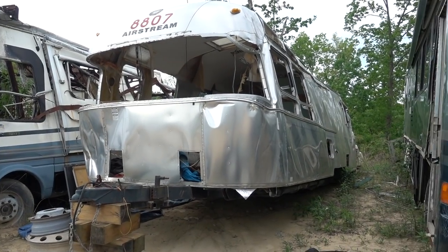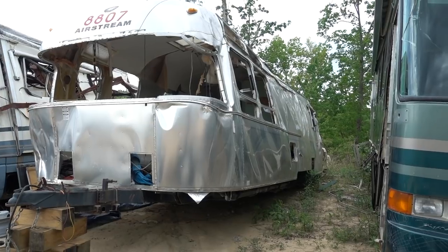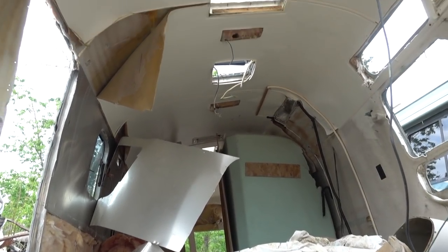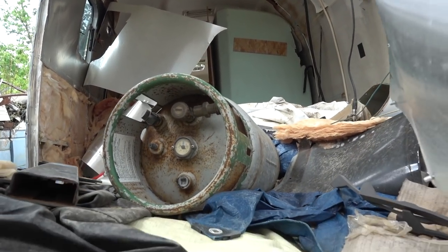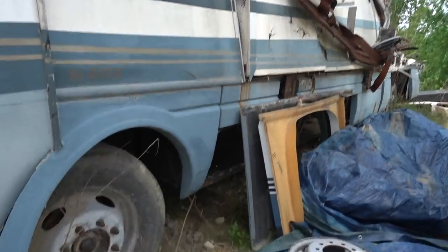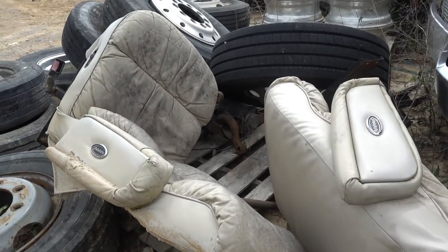I don't know what happened to this Airstream — it looks like it was in an accident and rolled or something. This one's all the way along the back. It stays together more than most travel trailers would — they just completely disintegrate — but the Airstream is a little bit more intact. This one's been here a while — 2011 — so the Flexsteel seats have seen better days.